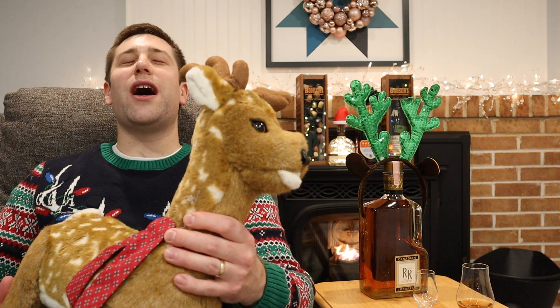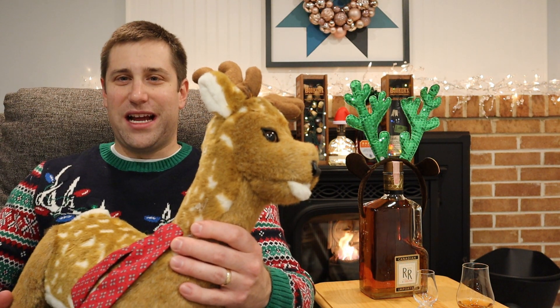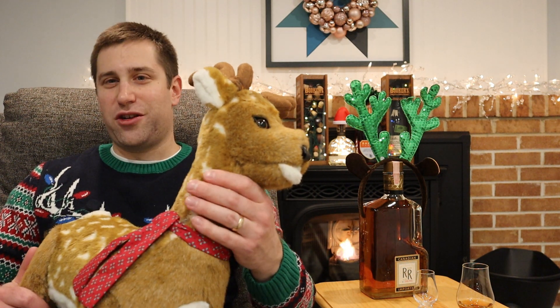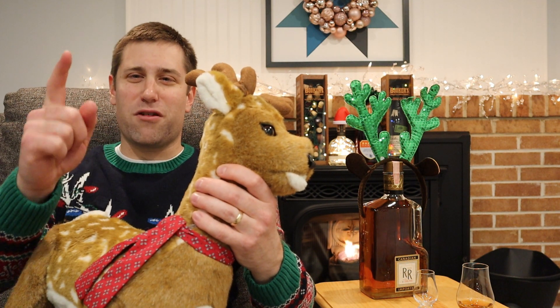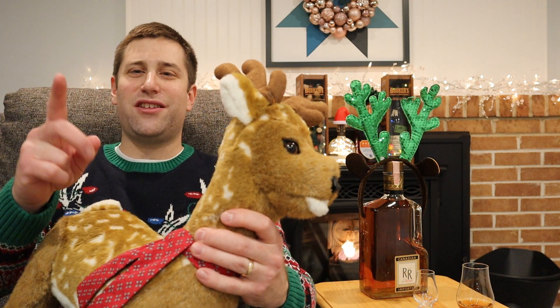Ho, ho, ho! Merry Christmas! It's Bourbon Bill, and tonight a very, very special episode. It's Christmas Eve, December 24th — the 24th day of the Bourbon Advent Calendar. And you know what that means?